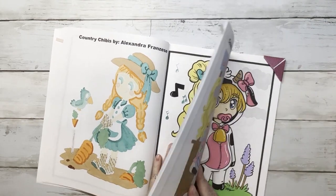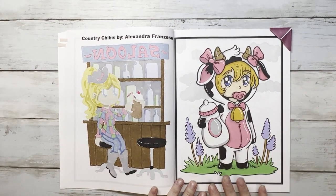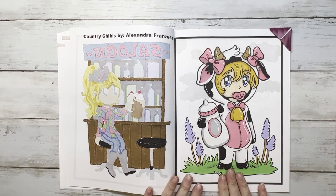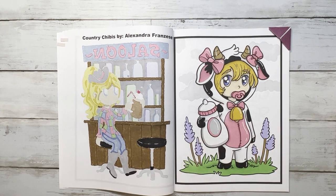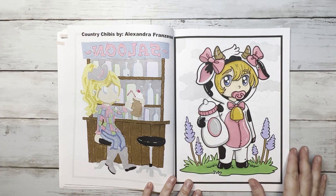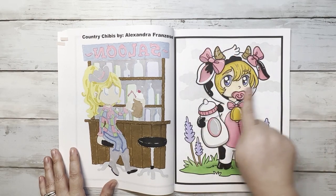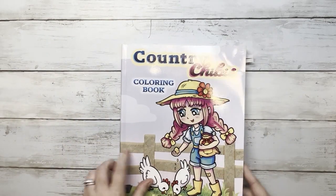The last Country Chibis page I colored at the very beginning of the month. One of our first-week scavenger hunt words in the Facebook group was 'drink,' and her bottle counts as a drink. Mickey is here. I used Ohuhu's, white paint pen, Sparkle Pop, and a cloud stencil. This is one of my 10 books to complete eventually, so it's exciting to get three pages done.